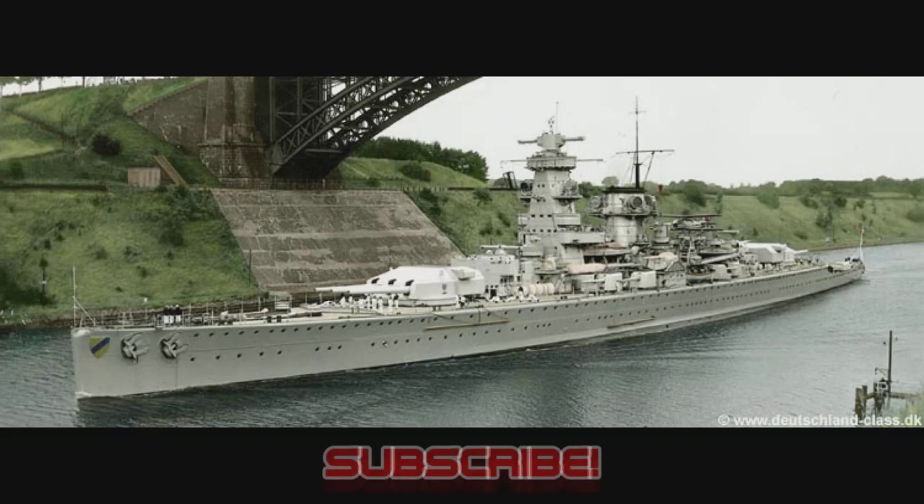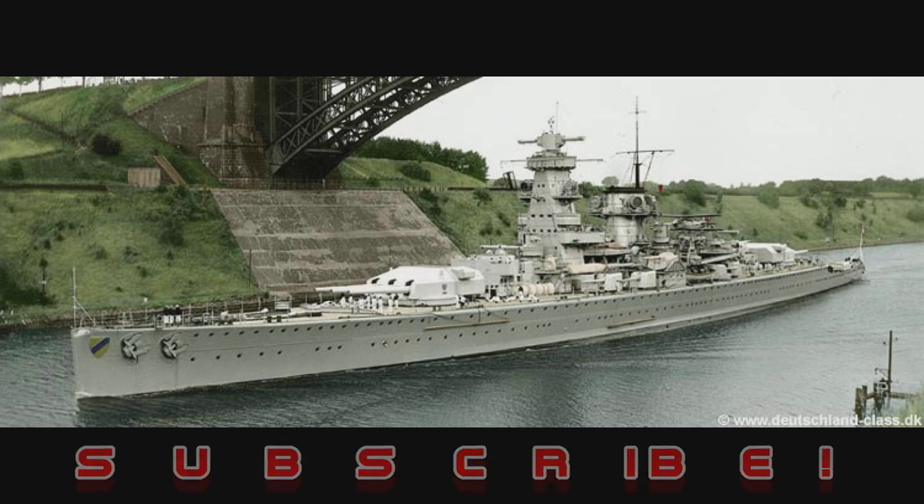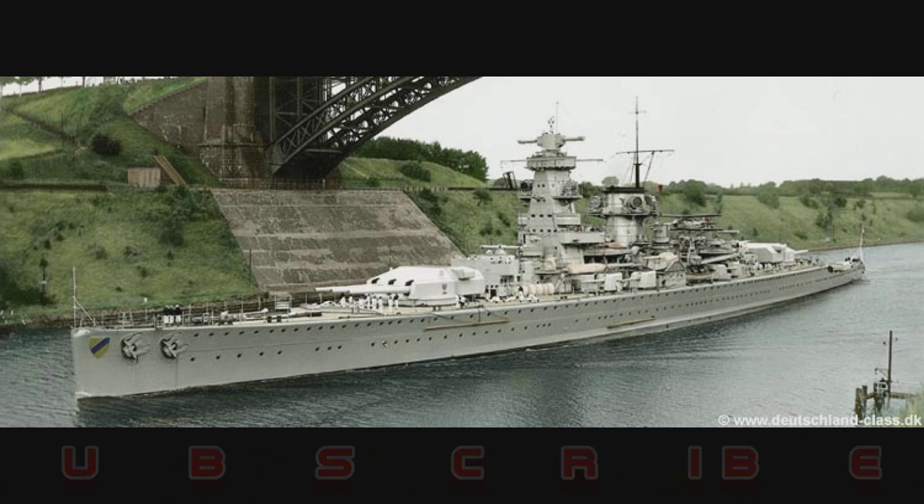And that's all folks — hope you enjoyed this episode about the Deutschland-class Panzerschiff, and in particular the pocket battleship Graf Spee. If you like what I'm doing, don't forget to subscribe to my channel for more episodes. Have a wonderful day, and see you all on the high seas.